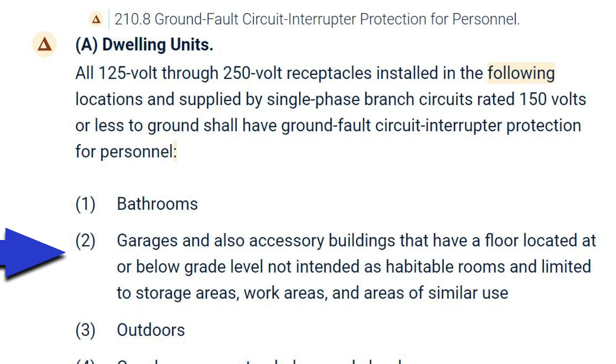Here's where the controversy comes in: garages, and also accessory buildings that have a floor located at or below grade level, not intended as habitable rooms and limited to storage areas, work areas, and areas of similar use. So if you have a garage built with its floor at or below grade level, you need GFCI protection.